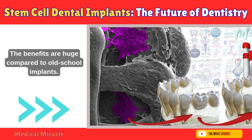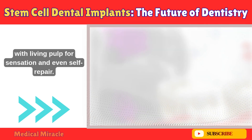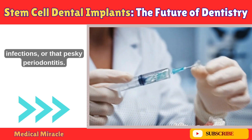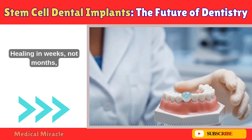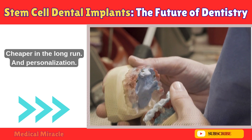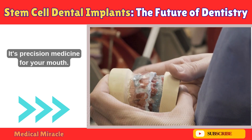Why get excited? The benefits are huge compared to old-school implants. First, natural integration — these regenerated teeth feel and function like your originals, with living pulp for sensation and even self-repair. Second, reduced risks — lower chance of allergies to materials like titanium, infections, or peri-implantitis. Third, faster and less invasive — healing in weeks, not months, and often no bone grafts needed. Fourth, longevity and cost — potentially permanent, saving you from replacements every decade or two, cheaper in the long run. And personalization — using iPSCs, we could custom-shape teeth for things like congenital defects. It's precision medicine for your mouth.